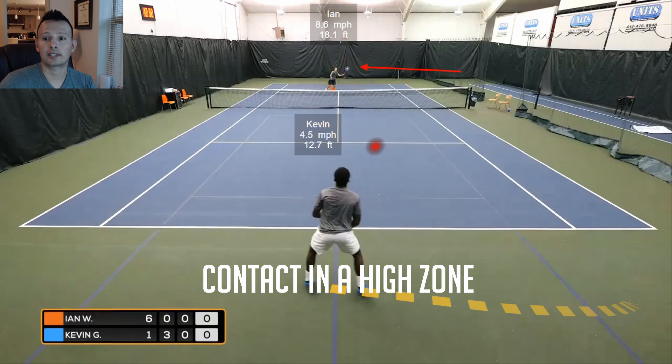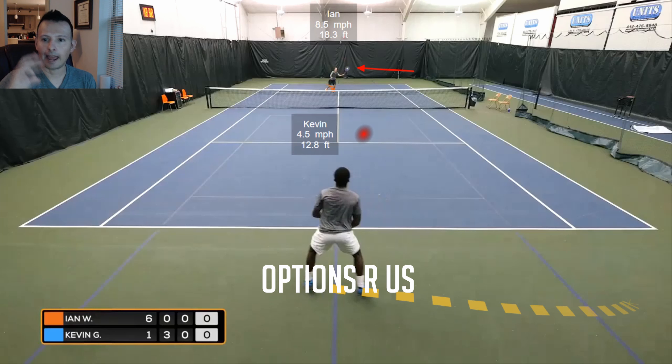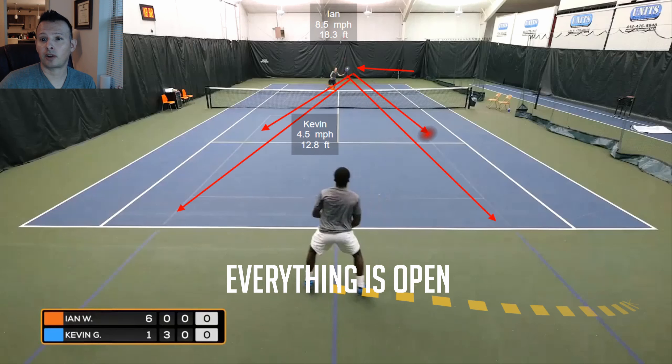We want to avoid scenarios where we haven't moved the volleyer left or right at all. Ian has taken essentially a straight line right to the net, moving about 18 feet from the baseline to the service line, barely having to move off that line. From this above-shoulder contact height, Ian has every option: drive it deep to either corner, drop volley here or there. He has all the options in the world — big targets, small targets, it doesn't matter.